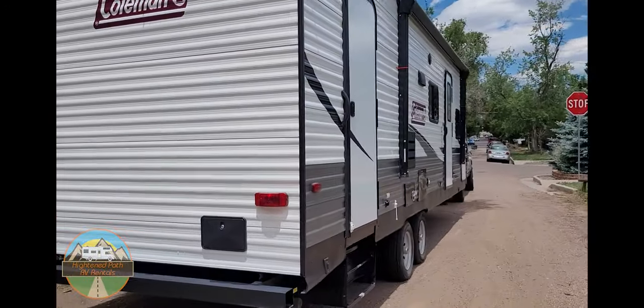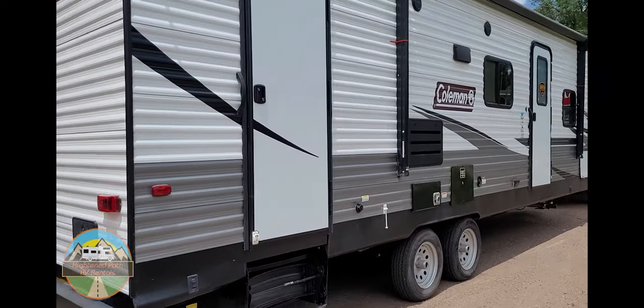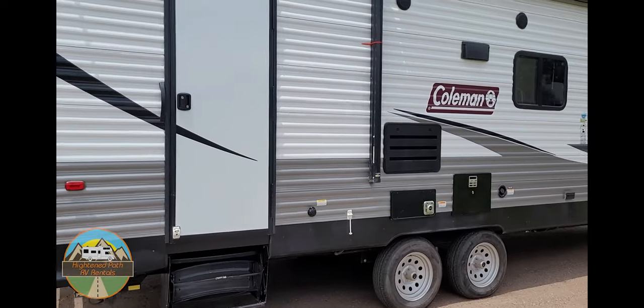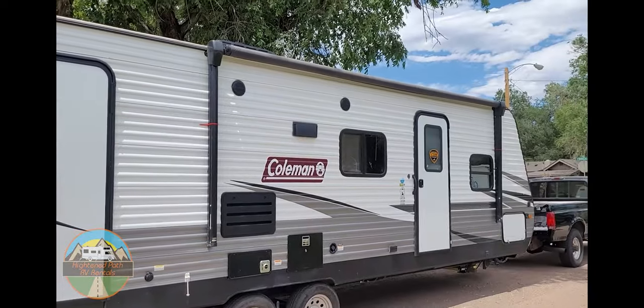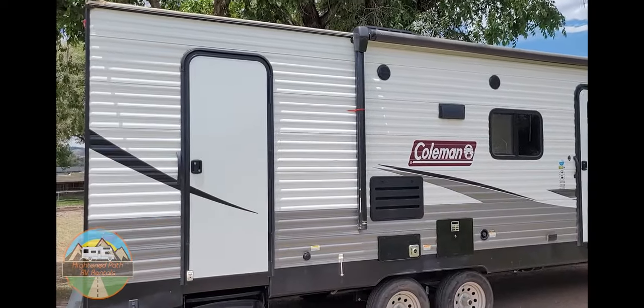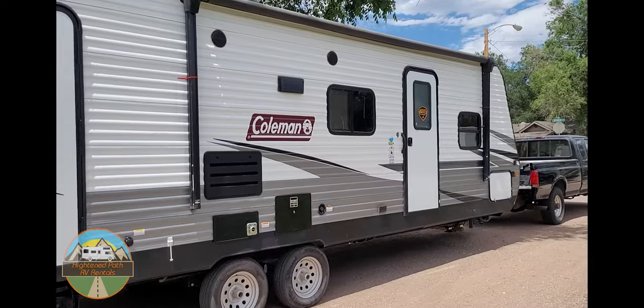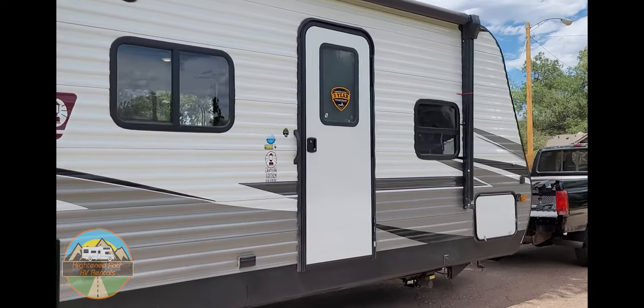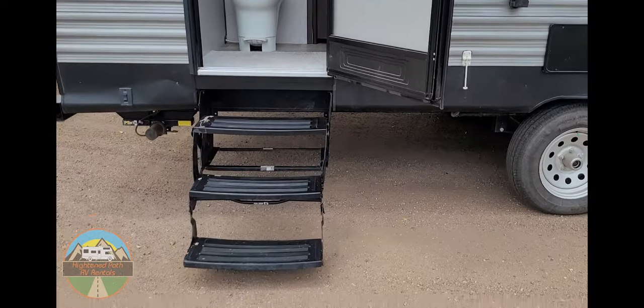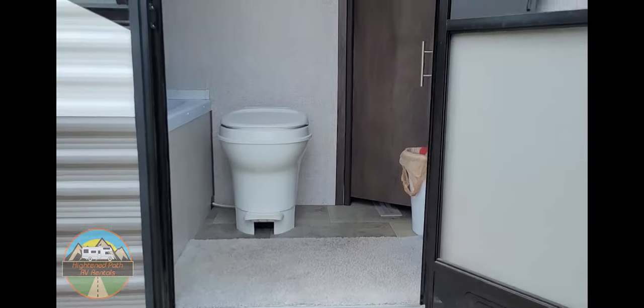This trailer weighs 7,600 pounds, so you will need at least a half-ton to pull this. It does have two entries — the rear one is for the bathroom and the front one is for the front living and bedroom area. Let's take a look inside — here's the back entry with the steps.